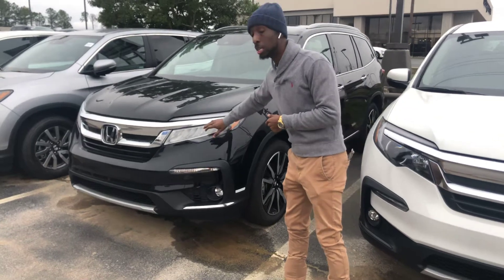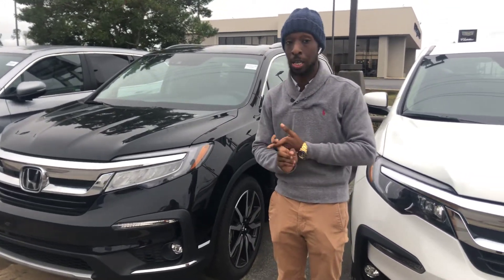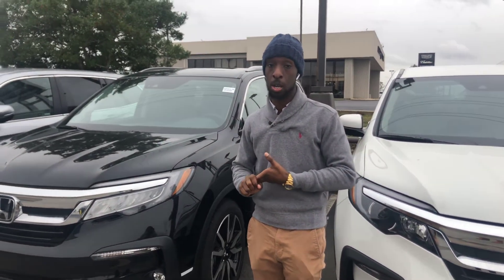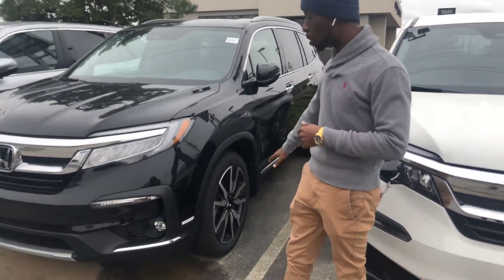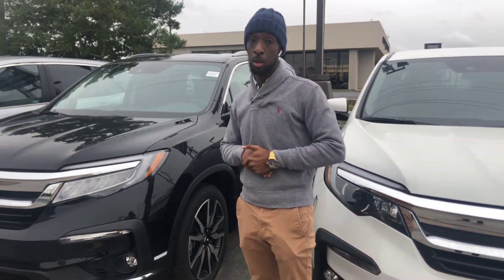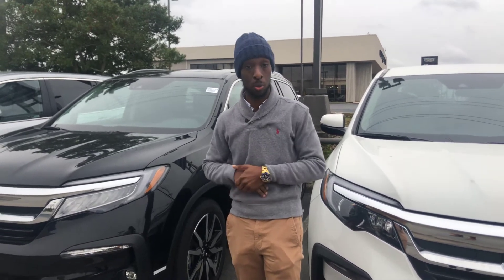Here on the Pilot, you're going to get the LED headlighting and also the full Honda Sensing Suite, that's going to include your lane keeping assist, your adaptive cruise control, and your collision mitigation braking. You're also going to get the premium aluminum alloy wheels that come standard on your Pilot. There are so many wonderful features on this vehicle that I cannot list them all in this short video, and I cannot wait for you to see it in person.